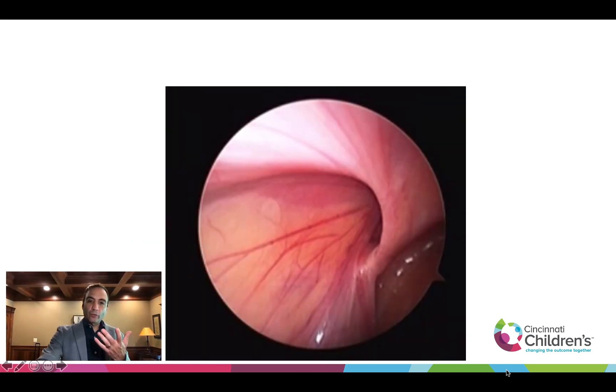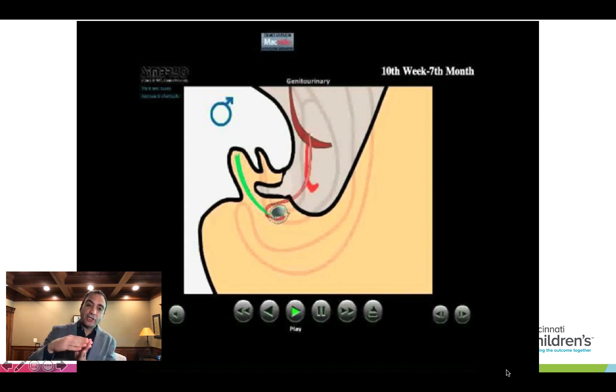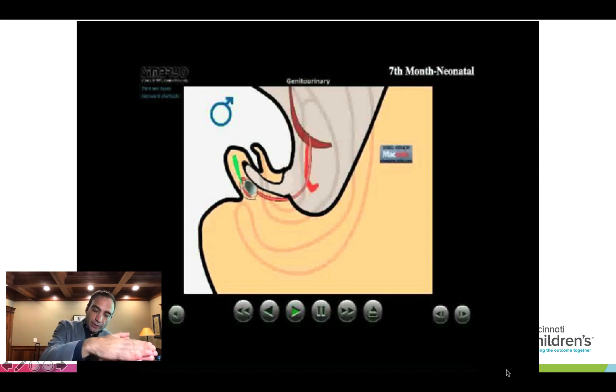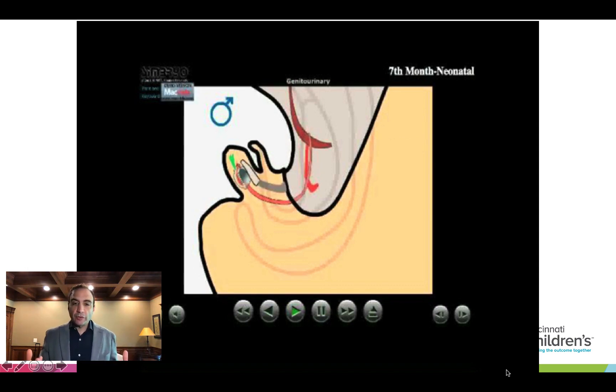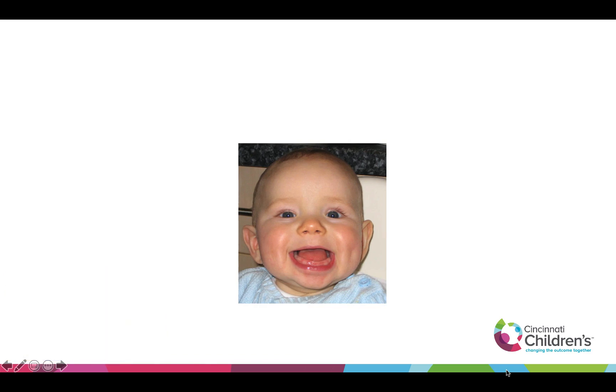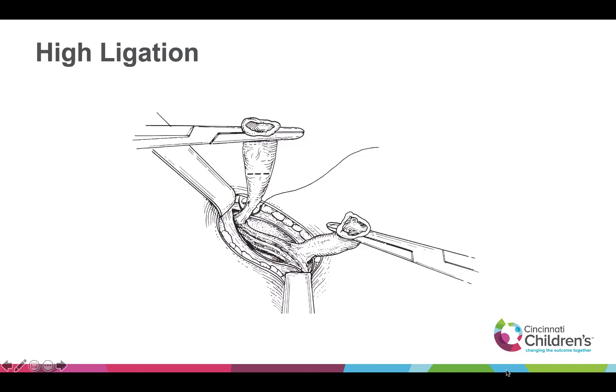The question is: what is this hole? When we were being born and in development, as the testicle migrated down, the peritoneum invaginated between the muscle layers — there was no hole in the muscle. The peritoneum found a little space between the muscles and invaginated. Then the peritoneum regressed away, but if it stays open, now you have a patent processus vaginalis. All it is is invaginated peritoneal tissue that went between muscles. So if you have this child who has a hole, it's not a muscle defect — there is actually normal intact muscle.